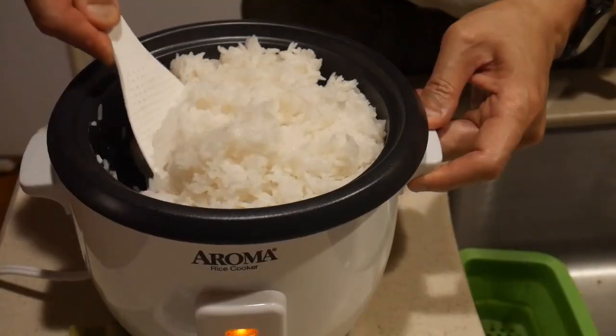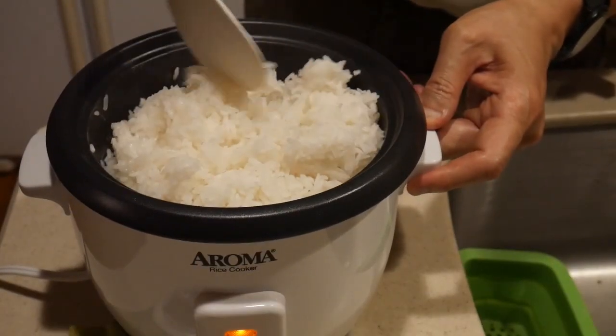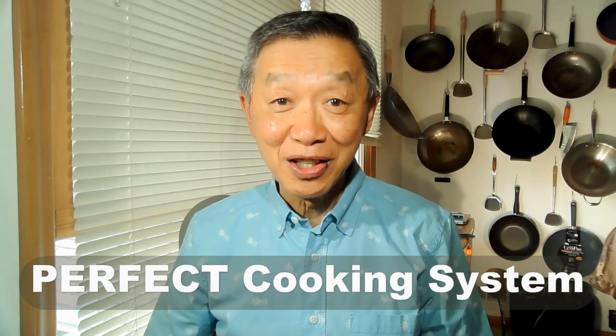My answer is absolutely. By having a rice cooker, cooking rice is as easy as simply pushing a button. Fluffy steaming rice will be ready in less than 20 minutes. When you're using my perfect cooking system, you will start to cook rice as soon as you step into the kitchen. By the time you're done cooking, in about 20 minutes, your rice will be ready waiting for you. There's no other way for you to cook any type of grain as efficiently as you would cook rice.